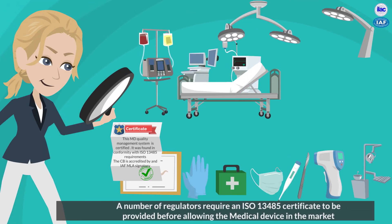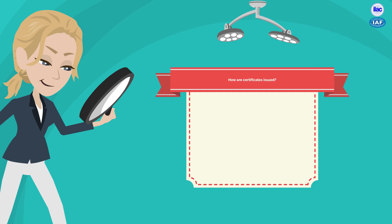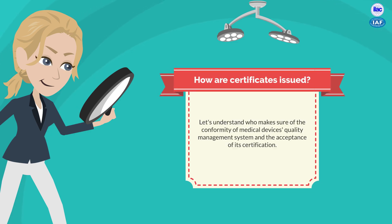All medical devices should come with a certificate of conformity. This certificate should detail what standard the medical device conforms to. But how does a medical device get a certificate of conformity? First, let's understand who issues a certificate of conformity so you know the medical device is fit for purpose.